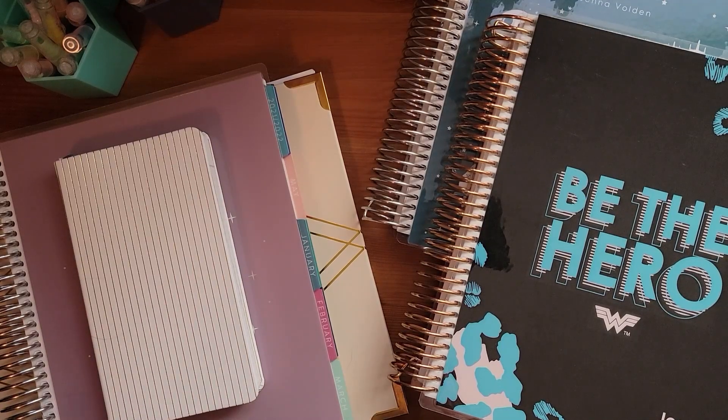January 1st is going to be here before you know it, and if you're like most people you probably have a new planner to start January 1st. You may have opened it up a few times, stared at it, and wondered how you're going to get started. Don't worry, you're not alone, and hopefully this video will help you figure out what to do with your brand new planner.